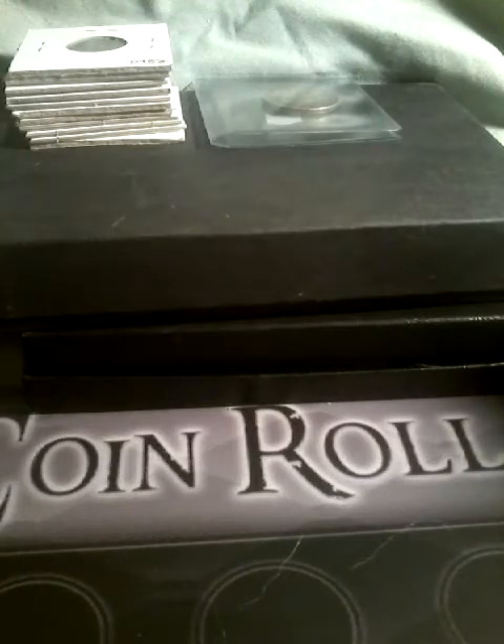We have a coin from Australia and a two shillings coin.